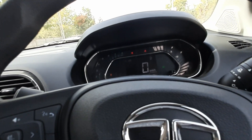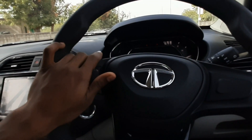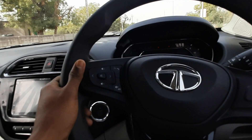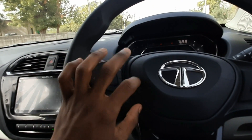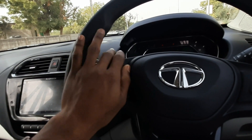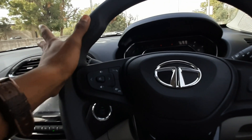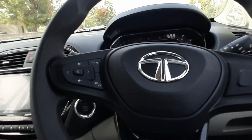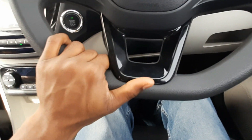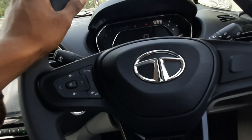You get dual horns which are great and very handy while driving. The steering wheel has Bluetooth and audio media controls. Cruise control is not available in this car, which is okay for city driving. You get a flat-bottom steering wheel with piano black finish and the Tata logo.